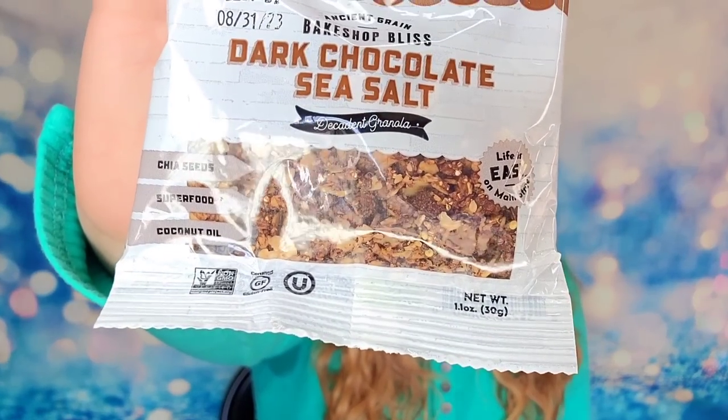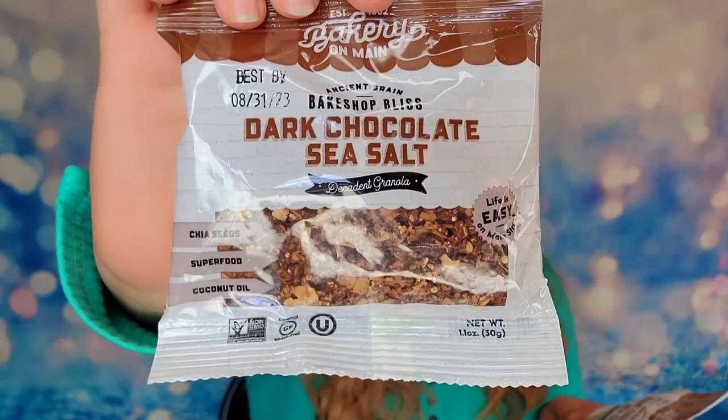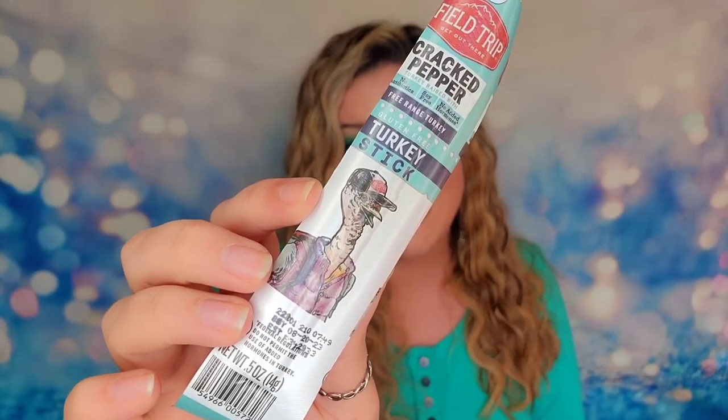We also have dark chocolate sea salt from Bake Shop Bliss. It looks like some sort of granola and we have two of them. This one has chia seeds and coconut oil and it's a little over an ounce each. We also get another turkey stick - same flavor - so you actually receive two of those in the box. And today's code word is turkey.